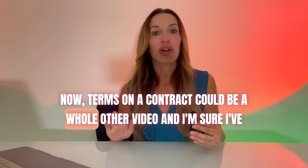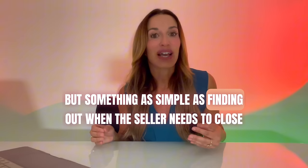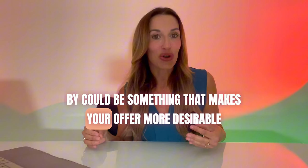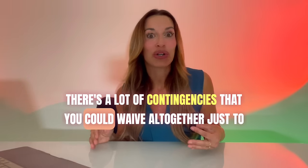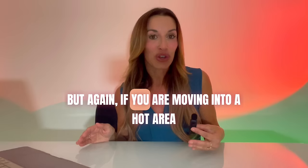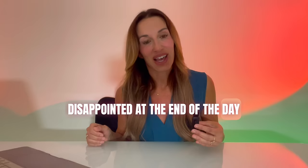Terms on a contract could be a whole other video, but something as simple as finding out when the seller needs to close by could be something that makes your offer more desirable. There are a lot of contingencies in that contract that you could waive altogether just to make your offer stronger. But if you are moving into a hot area, please don't be hesitant on your offer, because you don't want to be disappointed at the end of the day.